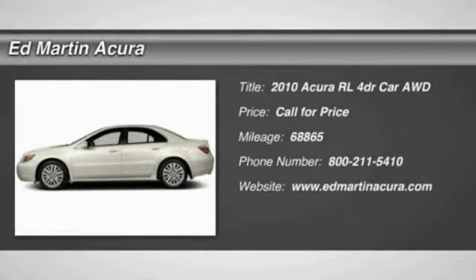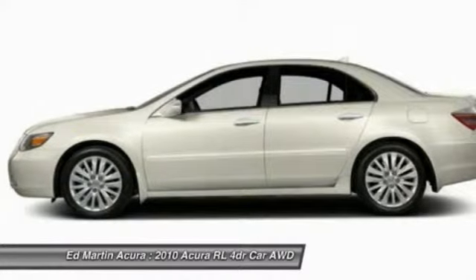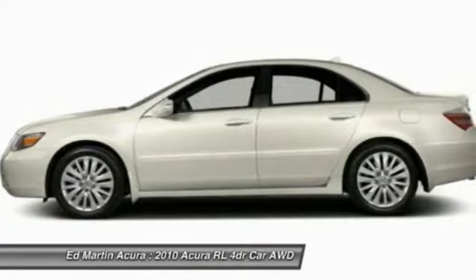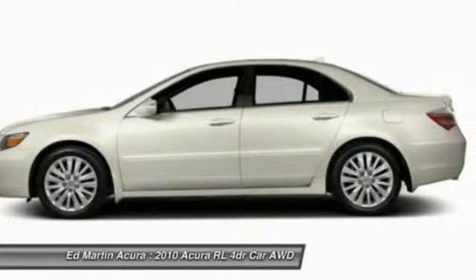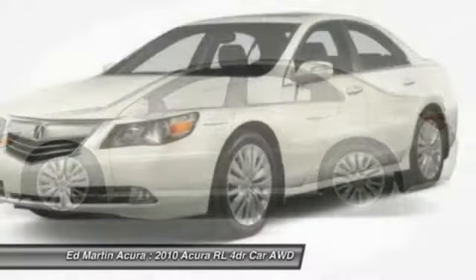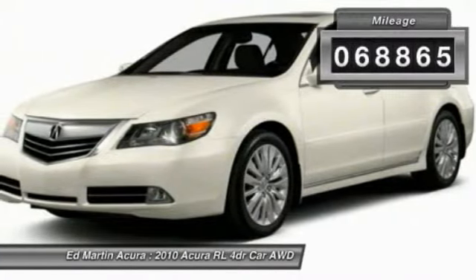The 2010 Acura RL. If you're looking for top-notch crash scores on a vehicle that has a wealth of standard features, the Acura RL fits the bill. This luxury vehicle is packed with technology, has a high-class interior, and handles superbly in all kinds of weather. This vehicle has less than 70,000 miles.